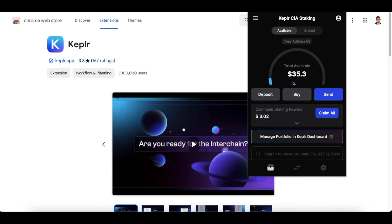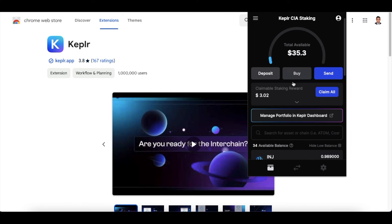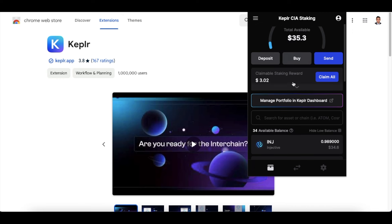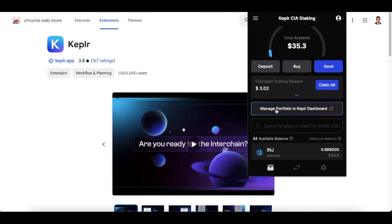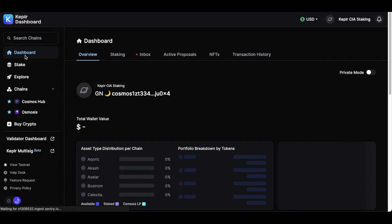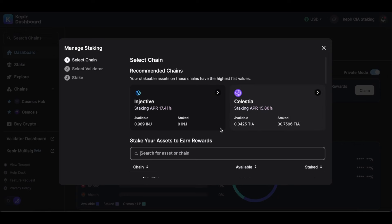Once you have deposited your Injective tokens to the Keplr wallet, the next task is to actually stake them. For staking, go and click on Manage Portfolio in the Keplr dashboard and click on that icon. You'll be taken to wallet.keplr.app — the link is on your screen right now.